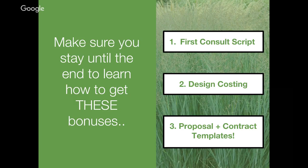Make sure you stay until the end to learn how to get these bonuses. Your first consultation script is a bonus I'm giving away — it's all about how to go through that first consultation onsite, over the phone, or online with the client to get the information you need to seal the deal. Number two: how to cost out designs accurately, whether hourly or lump sum, so that you're being fair to yourself and the client and making the money you deserve, while also leaving wiggle room for change orders. And lastly, my proposal and contract templates — the most essential part of this whole process — because it's what puts things on paper and what you both sign to have an exchange of money and an understanding of the work happening.